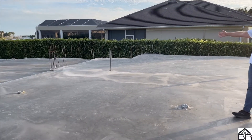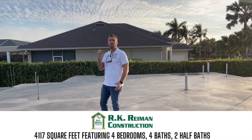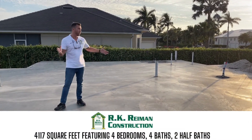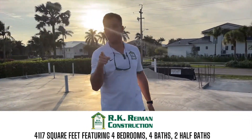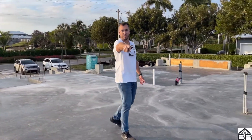Look at this place. This right here is 4,117 square feet under air — a beautiful living space. Four bedrooms, four baths, two half baths. Big great room. Look at the outdoor living area — you can kind of see it from here.